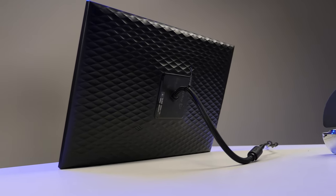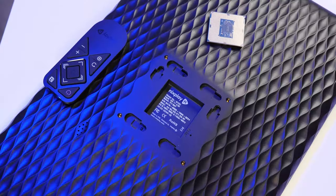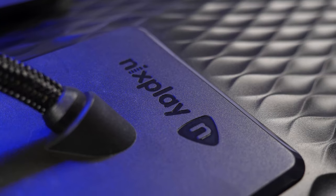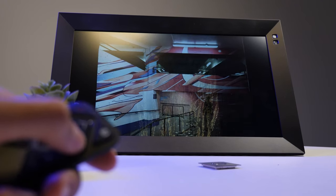Looking at the back, there's a power cable which also doubles as a stand, and it can be removed entirely, revealing a wall mounting setup with embedded hooks if you don't want to display the frame on the tabletop. Wall mounting is made as easy as possible with this setup.